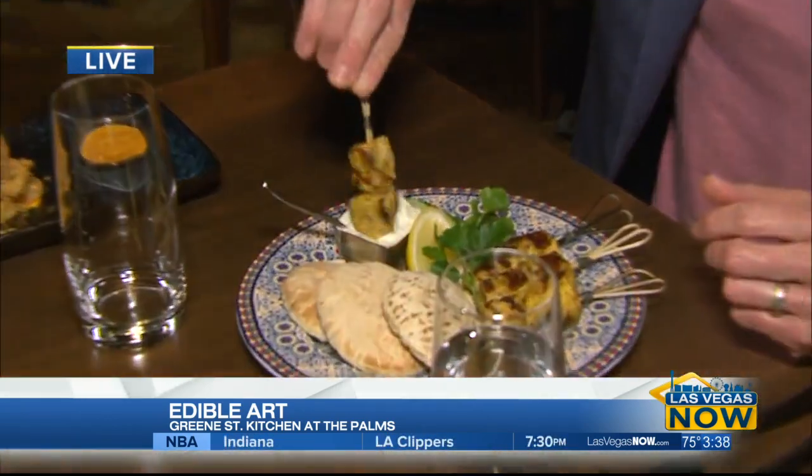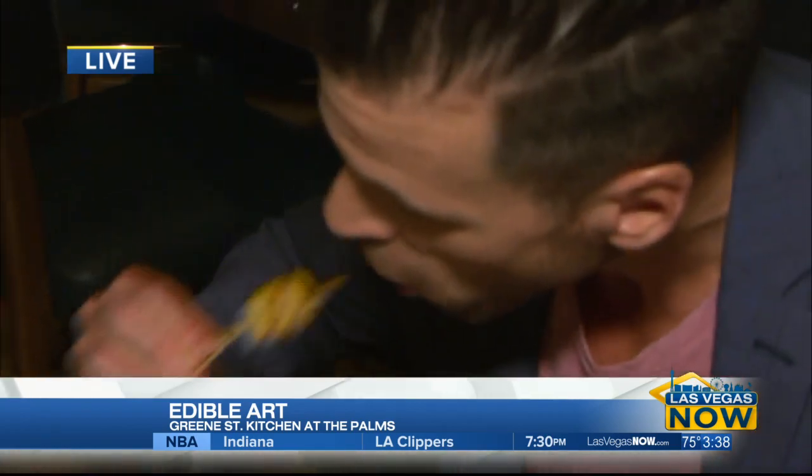Jidori chicken kebabs — a shawarma spice rub, very tender, moist jidori chicken. A nice, rich tartare tzatziki sauce and some fresh-baked pita bread.